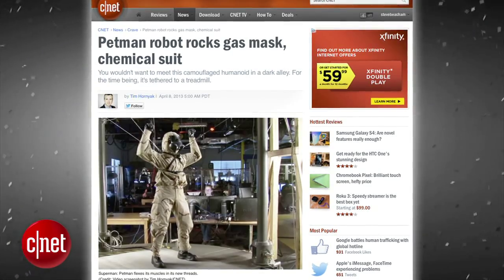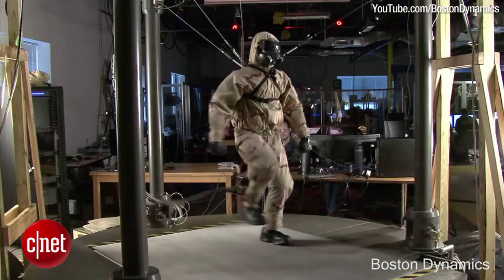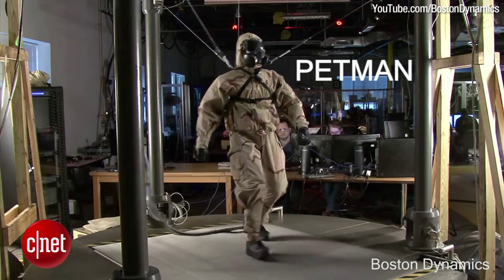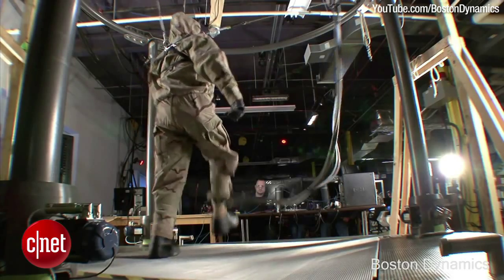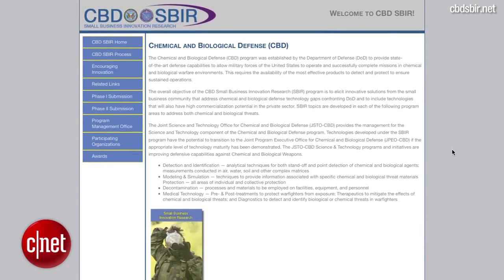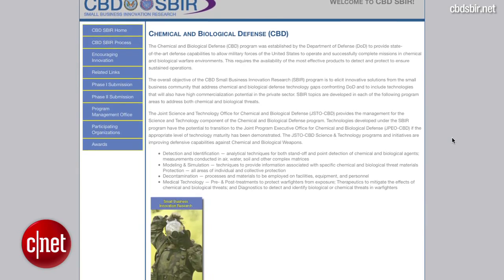Boston Dynamics is testing the Petman Humanoid Robot Platform, which is a hazmat suit testing machine. The robot wears a special suit and gas mask designed to stand up to chemical warfare agents. The project is funded by the Department of Defense's Chemical and Biological Defense Program.